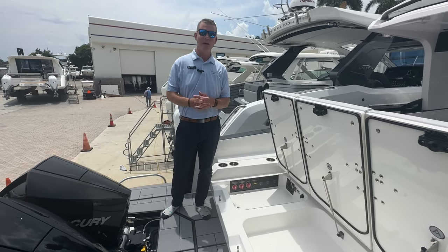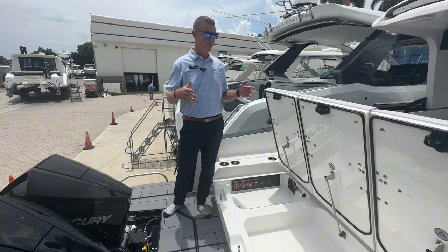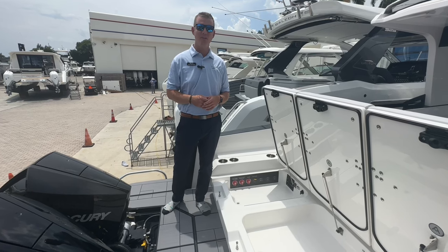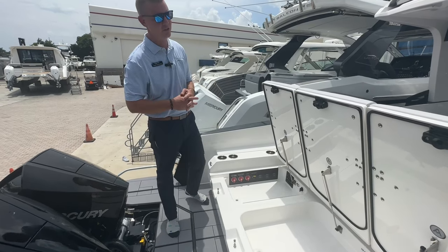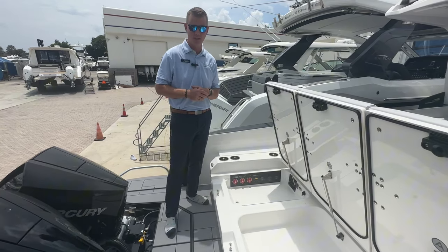Hello again, Chris here at MarineMax in Pompano Beach. Today we're standing on board a brand new Aviara 36 that we just had arrived from the factory. One of the first 2024 models to come in and we're very excited for you to take a look at this.